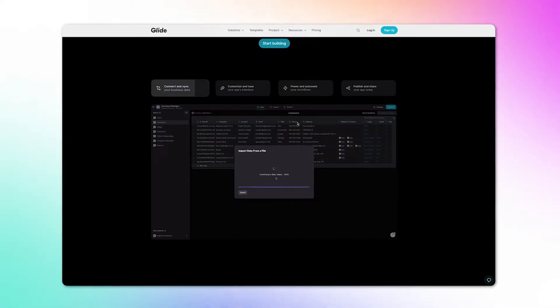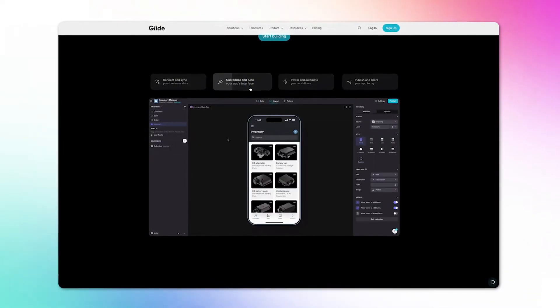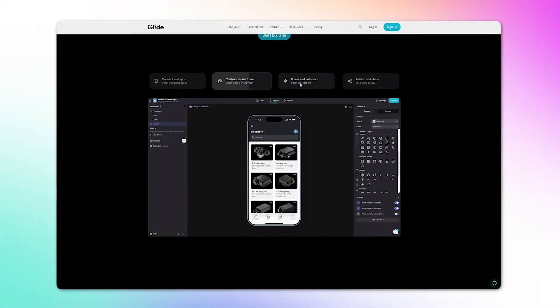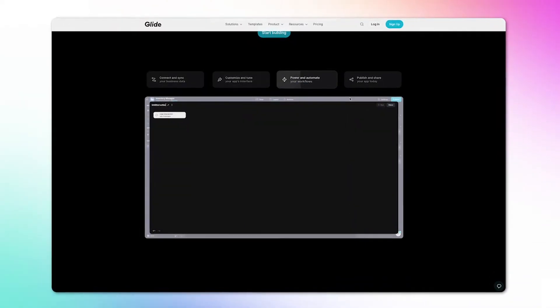The downside is that you can only build relatively simplistic apps leveraging this platform. With Glide, you can build simple mobile apps, project management tools, things like budget trackers, directories, inventory management platforms, or dashboards. There are currently about 85,000 apps that have been built with Glide from different entrepreneurs and companies.